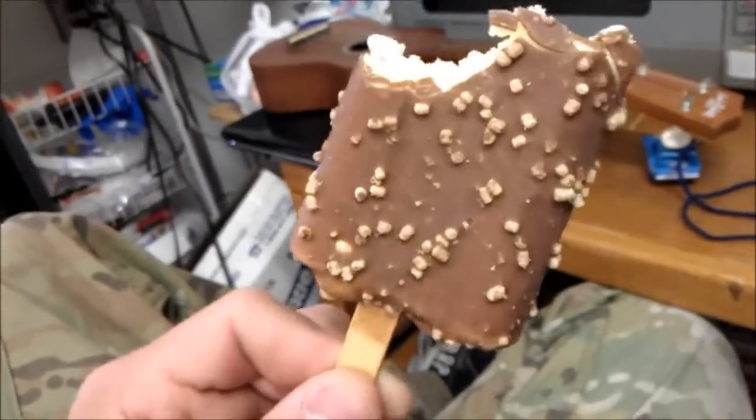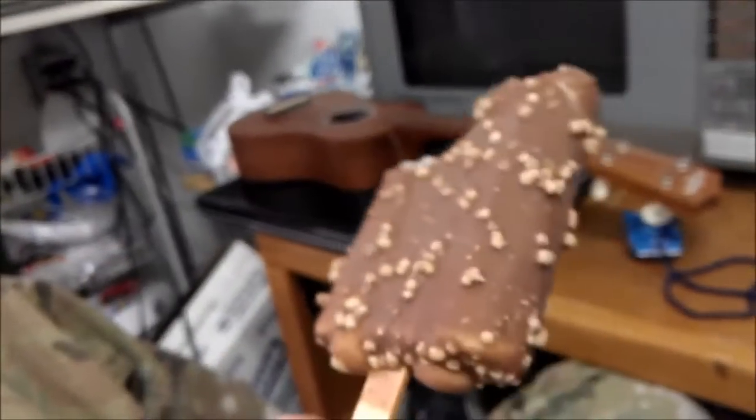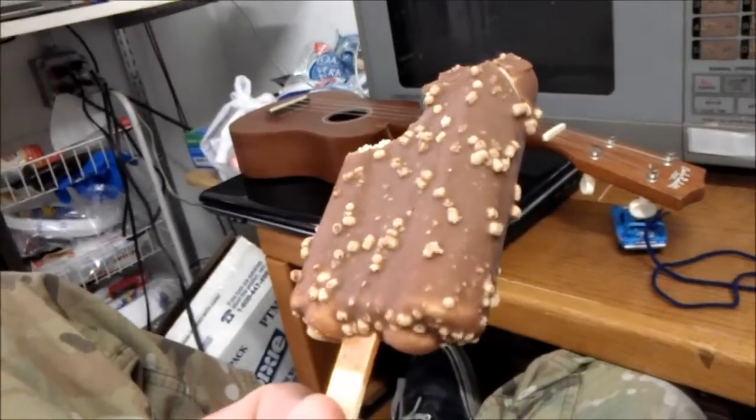Alright guys, that's the mayor. I just wish that they wouldn't use a whole bunch of artificial stuff all the time. But hey, I'm not the one making it — I'm the one eating it. Alright guys, catch you later.